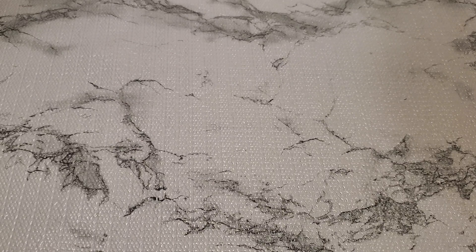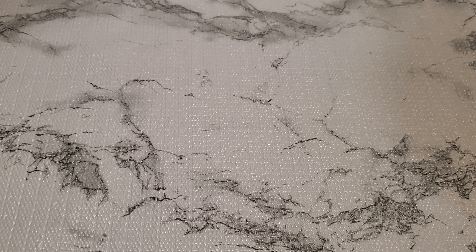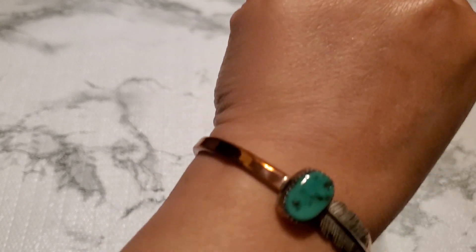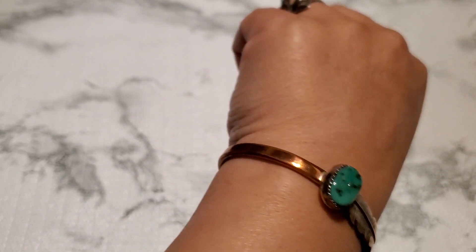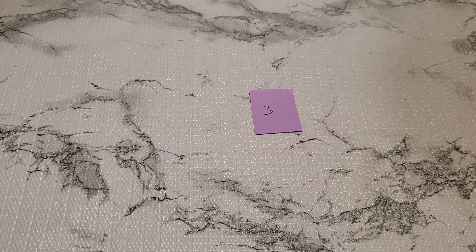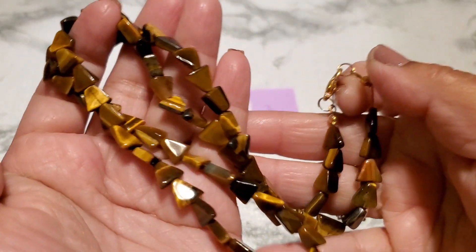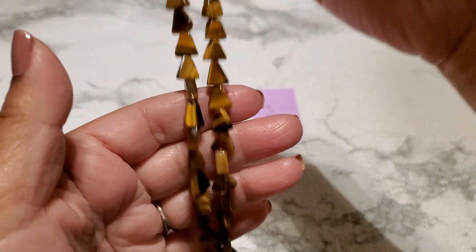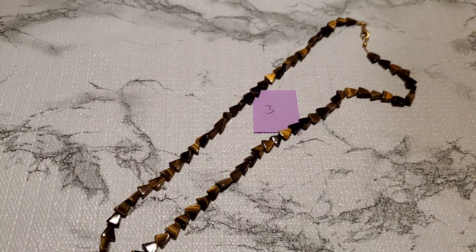And that's number two, and then number three — look at this. I don't know if that's genuine turquoise, look at that. It looks like copper; it came with my lot. This one looks like a tiger's eye but it looks like it's missing one bead, with a lobster clasp. Anybody wants number three, it's gonna be three dollars.